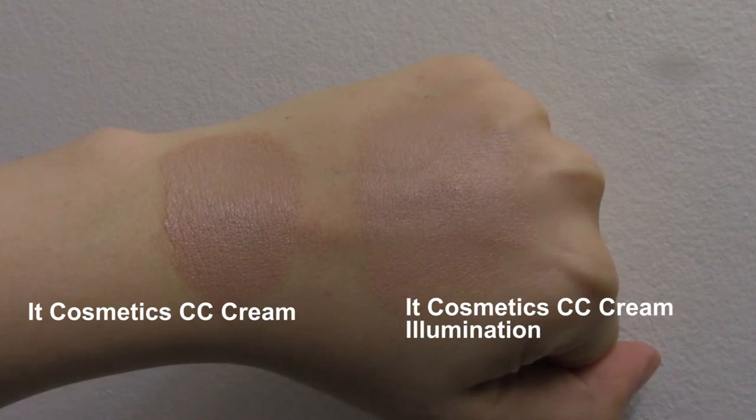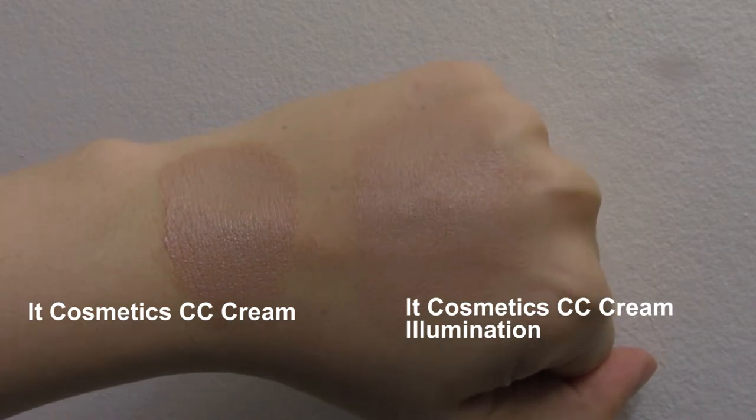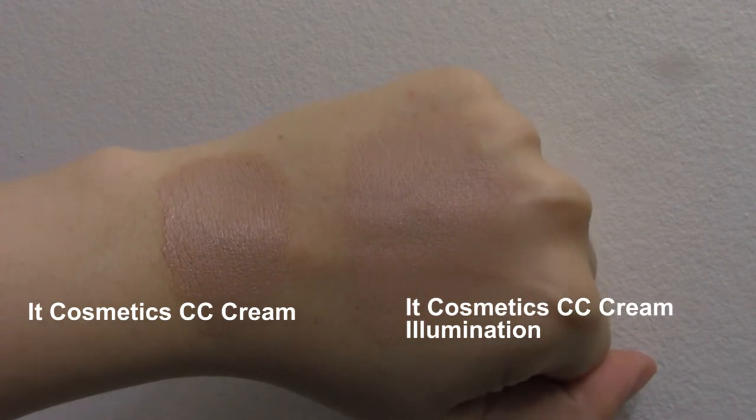I did a swatch test of the IT Cosmetics Illumination CC cream formula beside the original IT Cosmetics CC cream formula. As you can see, there is a significant shade difference between the two, so that's just something to be aware of if you're thinking about purchasing this product.